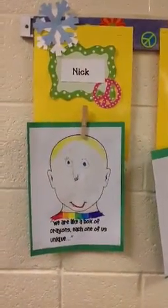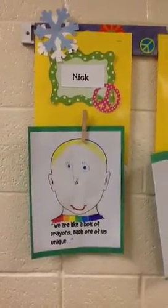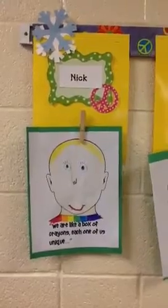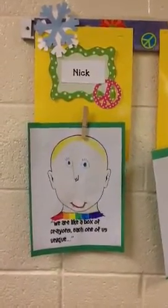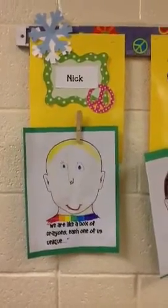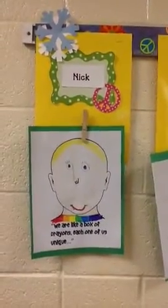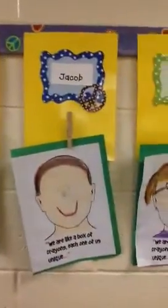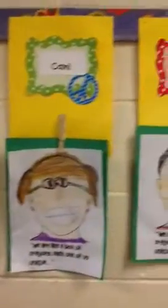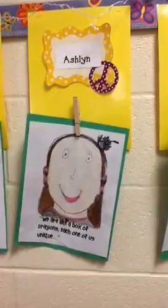Hey parents, it's Mrs. Schrader. I wanted to put something together for your viewing pleasure this weekend. Your children were asked to draw an illustration of themselves for Cultural Diversity Week — and actually everyone in the whole school did this, so when you come in to visit you'll see them all over the building. I just wanted to go down and show you some of the unique portraits that were put together by the class, and I thought that you might really enjoy seeing some of the work that they've done.